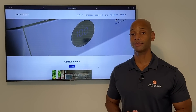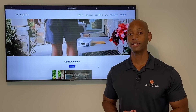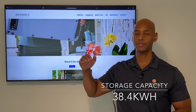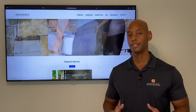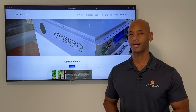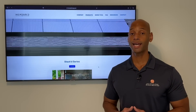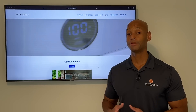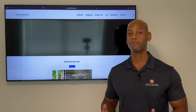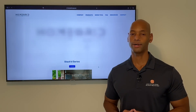In terms of maximum capacity, the most you can do in a single battery stack is 38.4 kilowatt hours, which is eight individual battery modules stacked on top of one another — each module at 4.8 kilowatt hours. In terms of scalability, you can parallel connect up to 10 battery stacks together, bringing your total overall energy storage to 384 kilowatt hours.